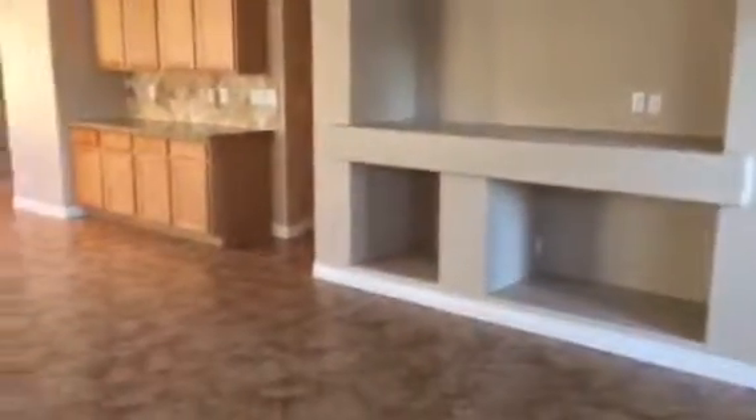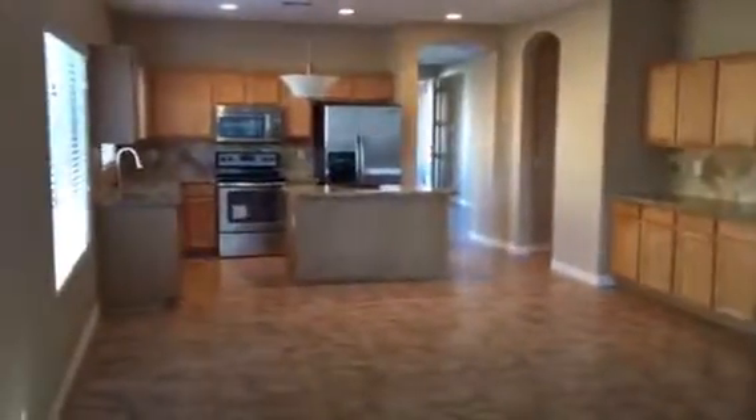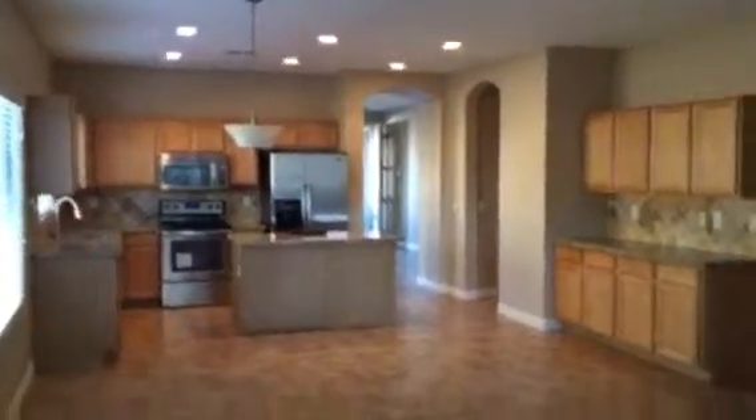The appliances are all in great shape — the stove is new. There are built-ins on the wall, which are even big enough to put your 70-inch flat screen TV in. We're getting that big now.